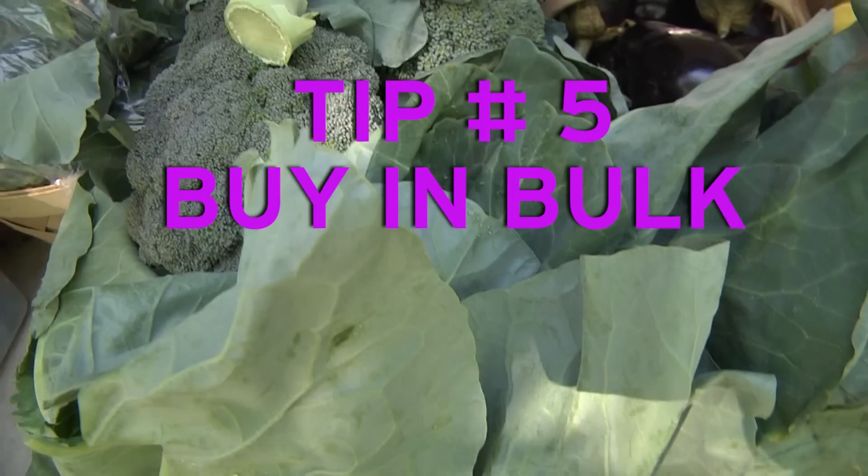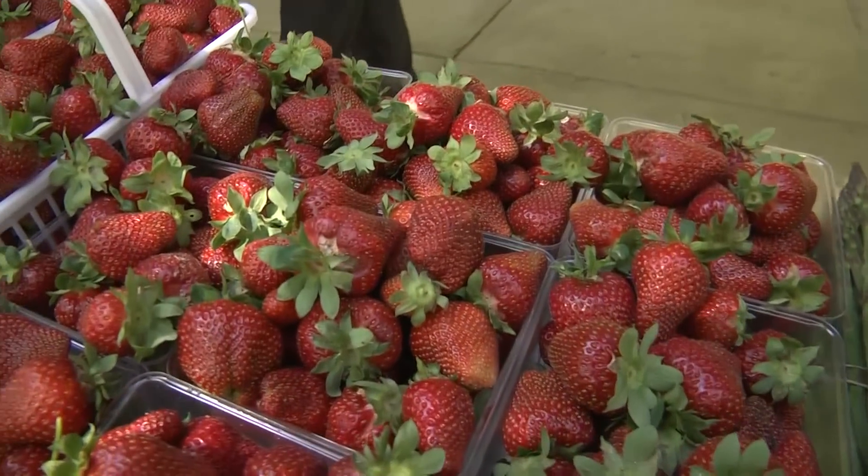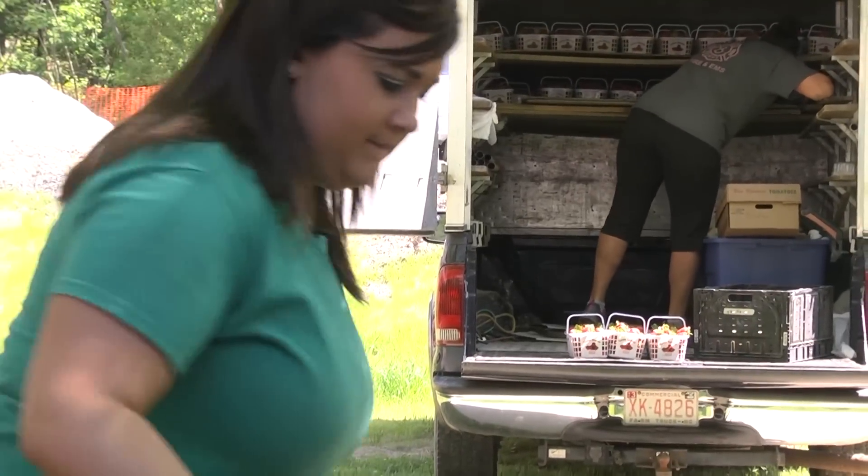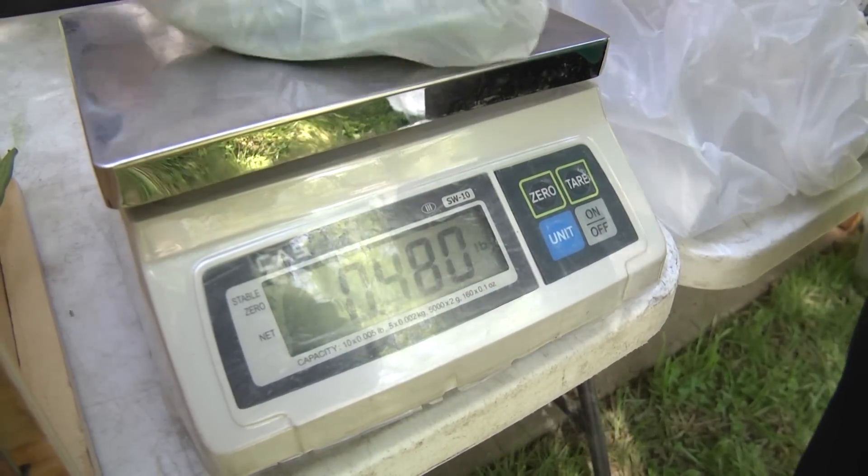Tip number five: buy in bulk. Don't be afraid to buy that quart of strawberries instead of a pint. Farmers really want to get rid of as much of their produce as they can, so there are usually markdowns on buying things in larger quantities.